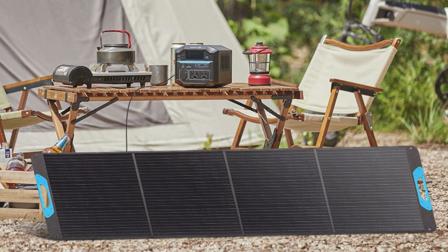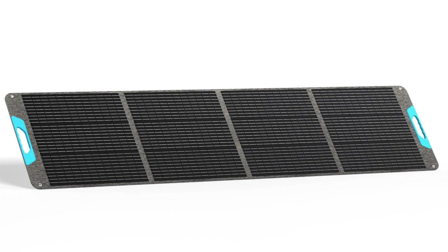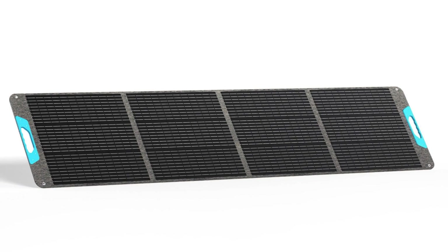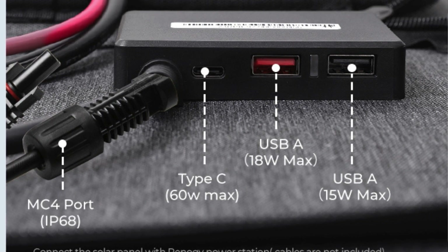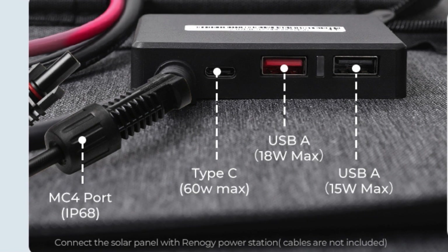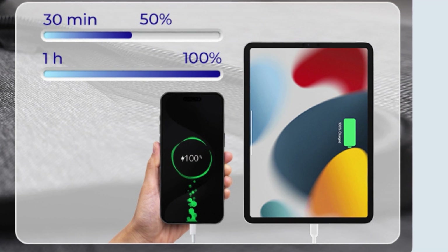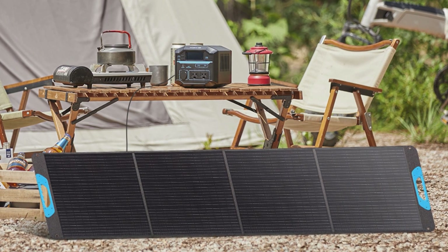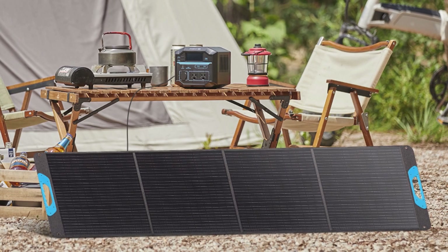One of the standout features of the Renegy 200 Watt portable solar panel is its versatility in connectivity. With multiple output ports — including an industry-standard solar connector, a Type-C port, and two USB-A ports — it caters to a wide range of charging needs, allowing you to power several devices simultaneously. This feature makes it an indispensable tool for those looking to stay connected and powered up, regardless of their location.